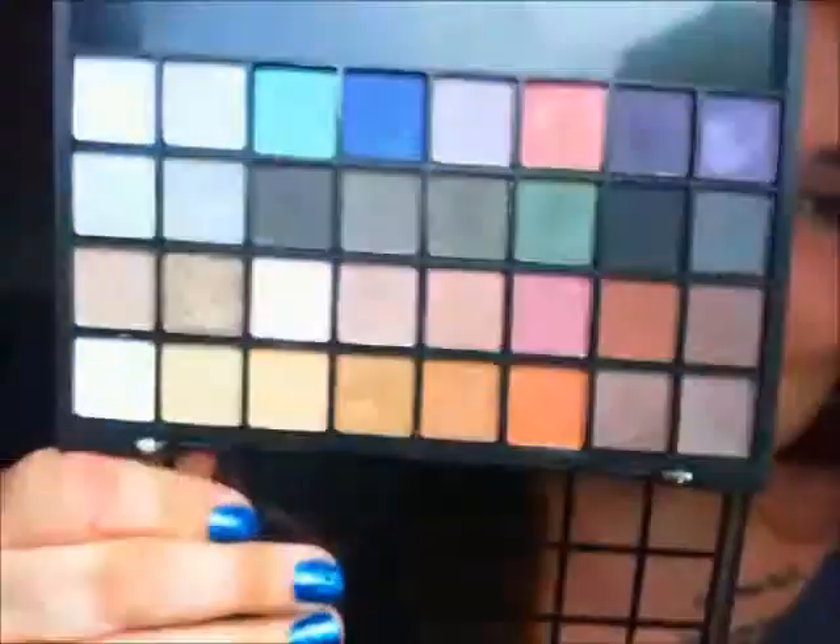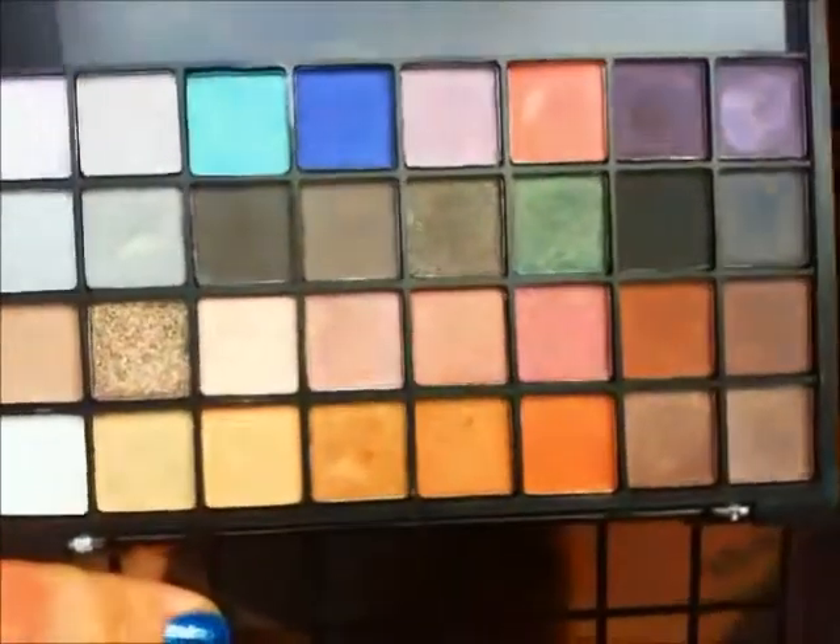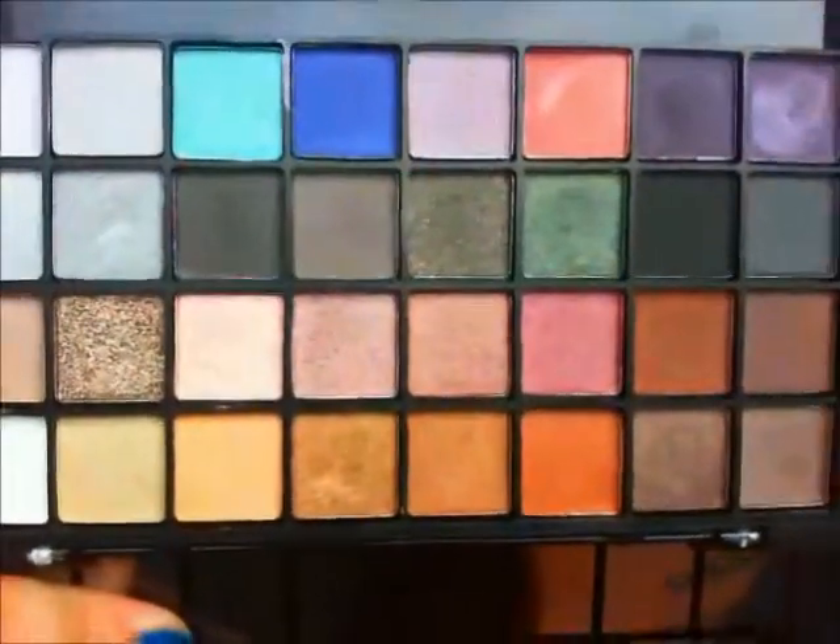Excuse the other swatches on my hand. This is the palette I used on my eyes today and I'm honestly in love with it. I don't normally go to this palette that much — I actually prefer to use the other palette, the Natural Color palette, because that's the one I use mostly when I want transition shades for smoky eyes, but I didn't use it today.